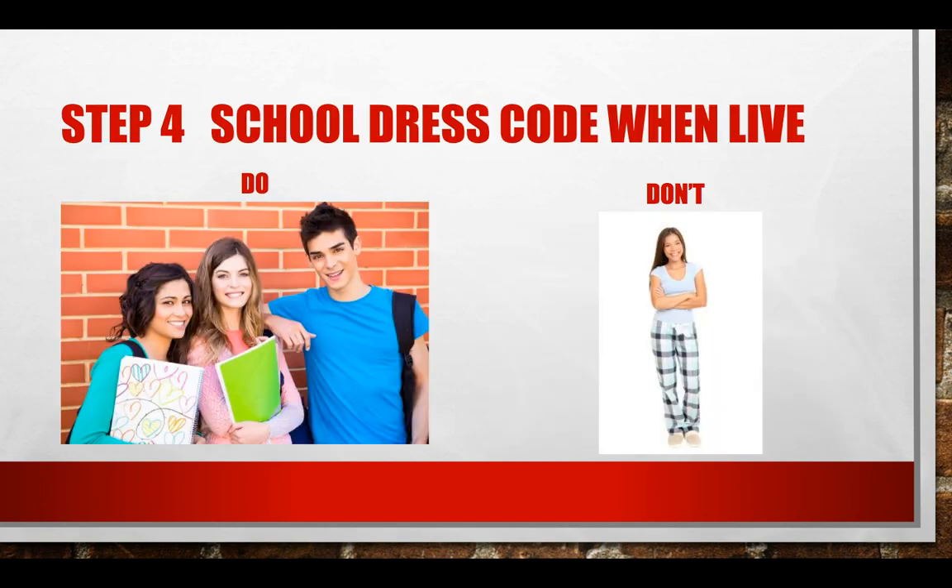A big thing: follow the school dress code. We do not need to see anything that we should not be seeing, or anything that you would not wear to school. We don't need any profanity on your shirts, no low-cut shirts or anything like that. So just make sure that you're following the school dress code.